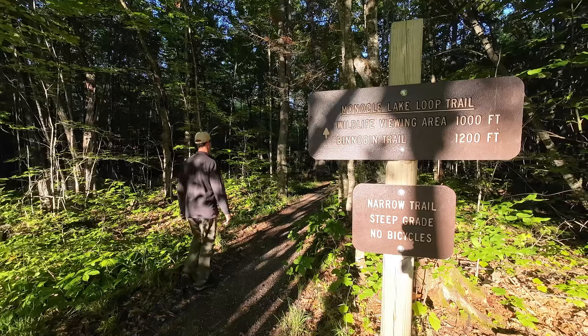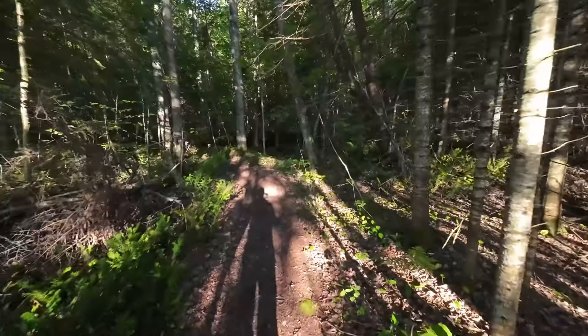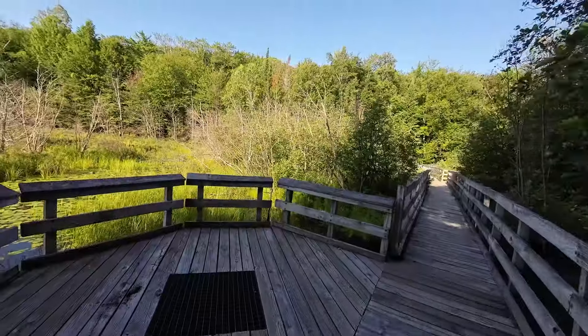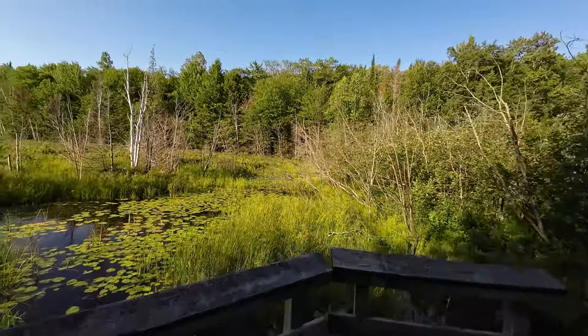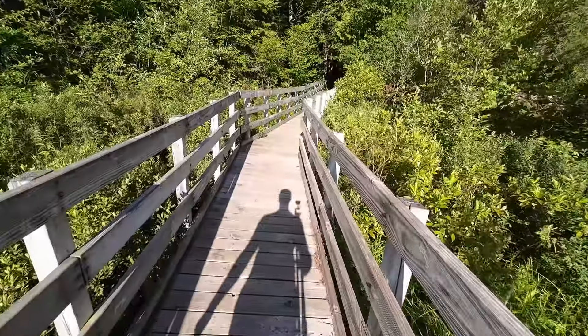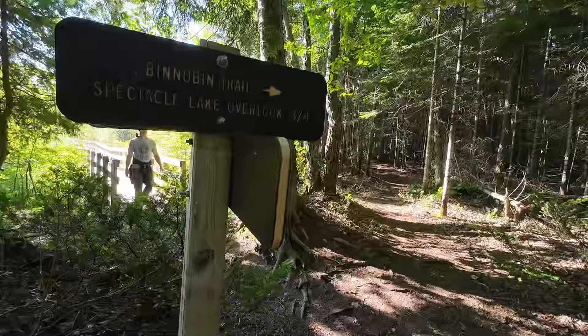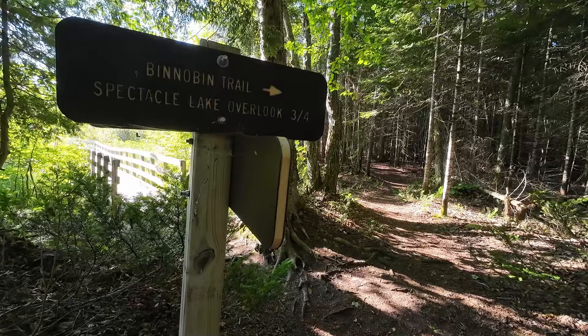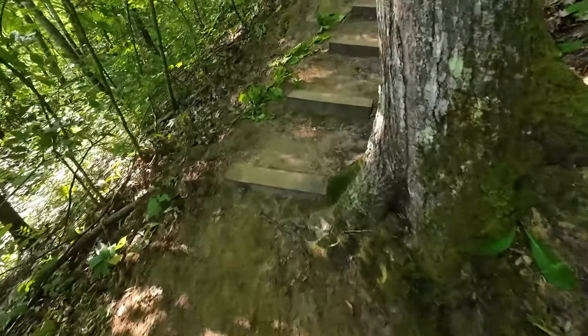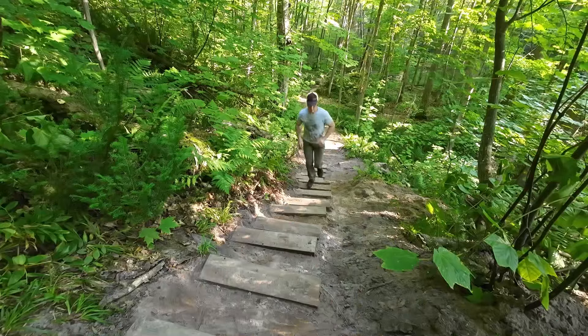The trailhead for the two mile Monocle Lake Interpretive Trail and the one mile Bonobin Trail is located just off of the picnic area parking lot. We chose the Bonobin Trail for its rewarding view at the end. This short but challenging trail will be sure to get your heart rate up.